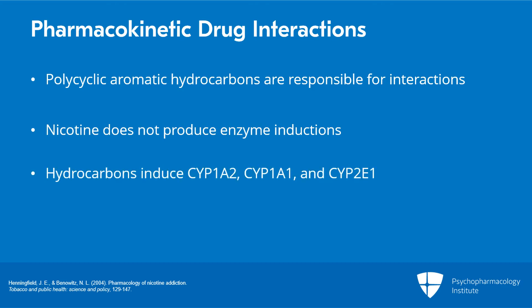These hydrocarbons lead to the induction of certain cytochrome P450 enzymes, notably CYP1A2 predominantly, but also CYP1A1 and CYP2E1 — these are the major enzymes that are induced by tobacco.